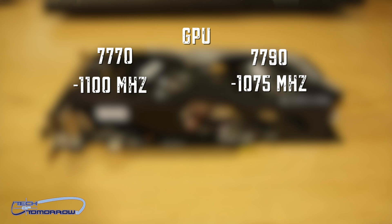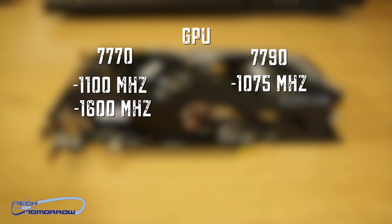Now let's talk about the GPU core clock speed. One thing to take note of: the 7770 is actually clocked higher at 1100 megahertz. On the 7790, the core clock is at 1075. But the memory speeds in the 7790 are actually faster — we see memory speeds at 1600 megahertz, while on the 7770 we see them at 1300 megahertz.